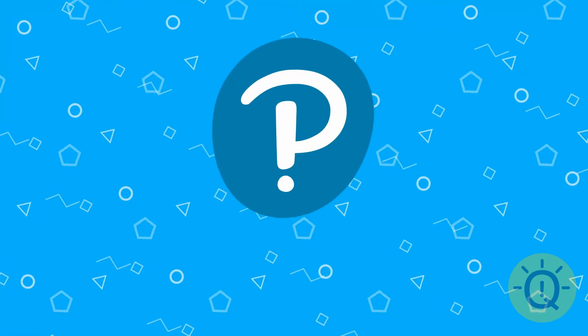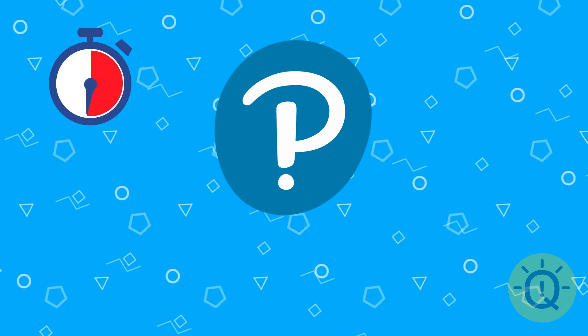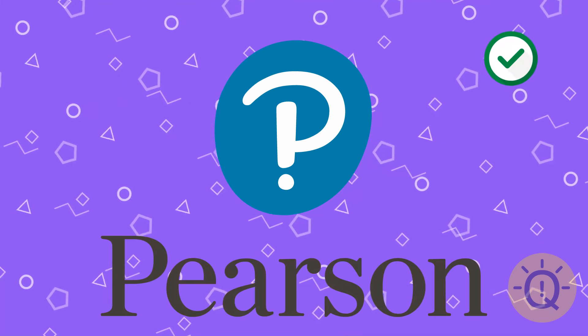Do you know this logo? It's Pearson Education, a textbook publisher.